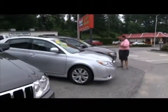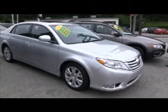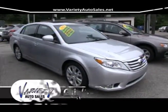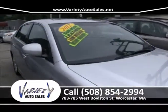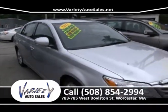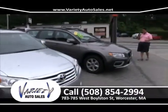After that, there's a 2012 Avalon, 25,000 miles, leather, roof, thousands under book value. Give us a call at 508-854-2994. That vehicle has factory warranty — just a real nice car. Come take it for a test drive. I guarantee I'll sell you that for the lowest price with the lowest interest rate and give you the most I can for your trade.